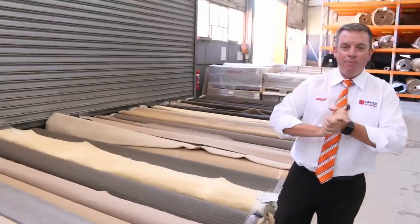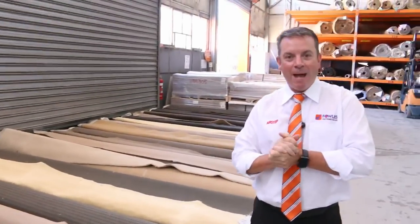G'day, I'm John from Fowls Auction Sales. I'm here to preview tomorrow's carpet auction. It's Wednesday the 7th of March at 10am.